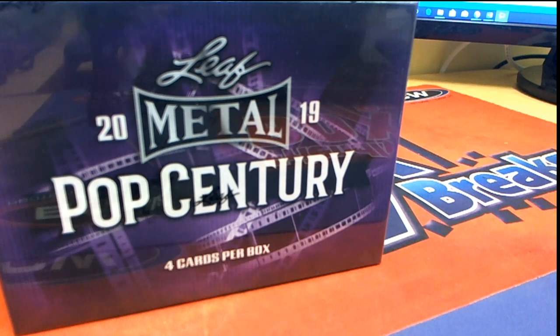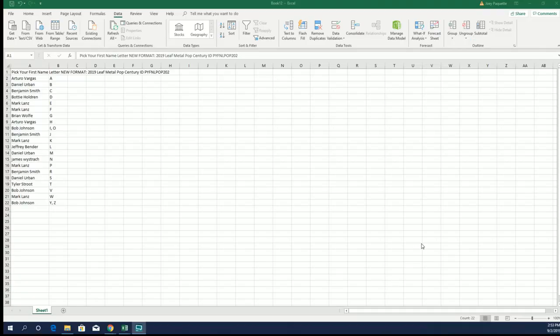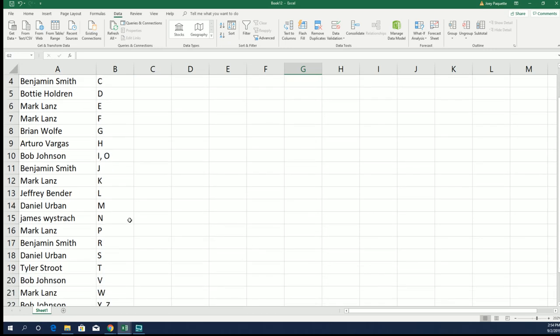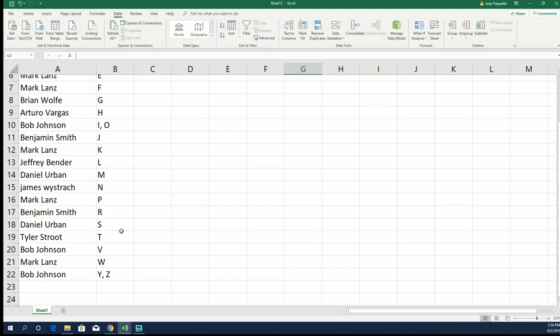It's a Pop Century break where everybody selects a letter and this is our entire owner list. The ID code makes the video easy to find on YouTube, and you can see everybody's got their different letters. Good luck in the break!